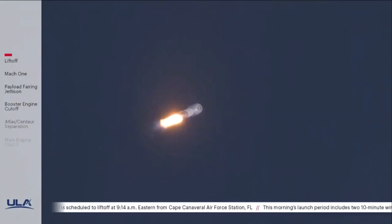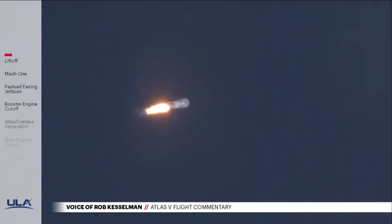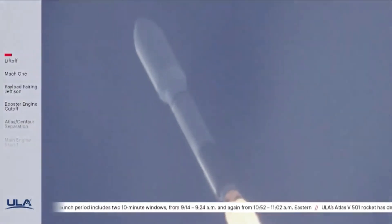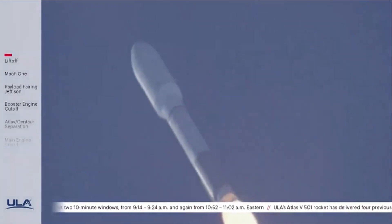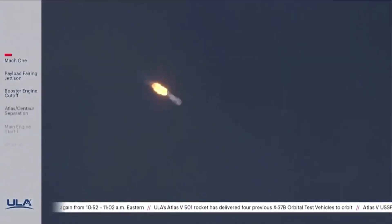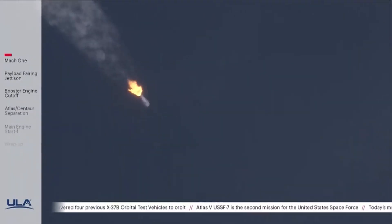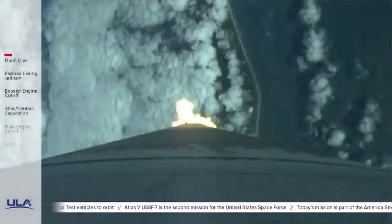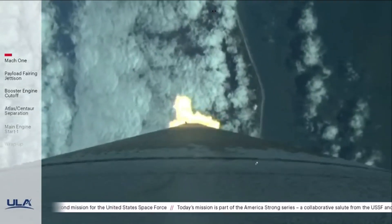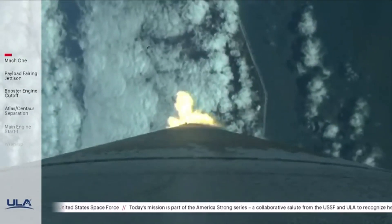Now 70 seconds into flight, Atlas is now 4 miles in altitude, 0.4 miles downrange distance, traveling at 1,200 miles per hour. The vehicle has passed Mach 1. The vehicle is now passing through maximum dynamic pressure, max Q. RD-180 is now throttling down slightly as commanded; pump speed response looks good.